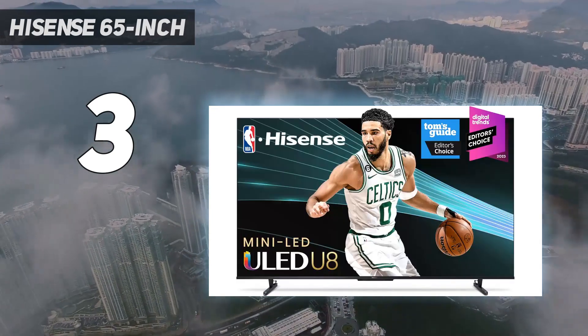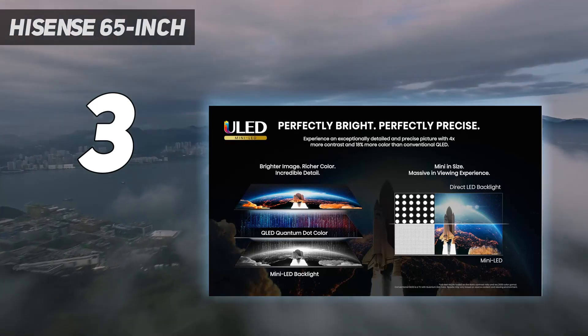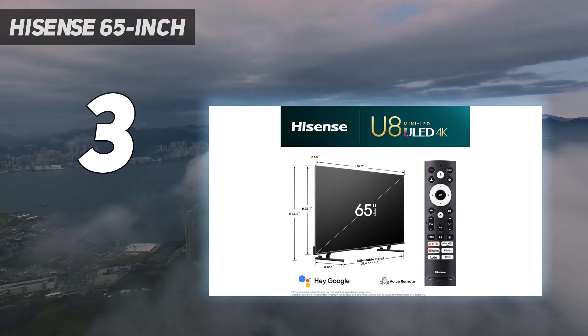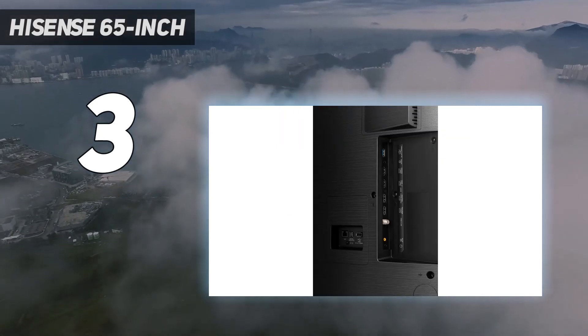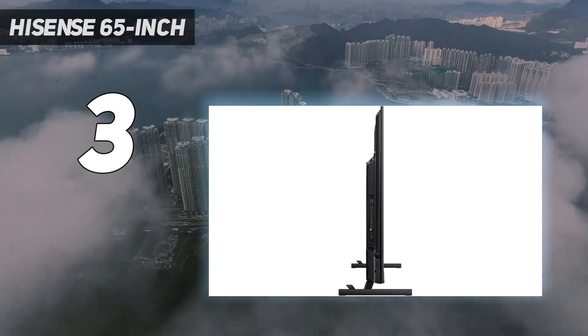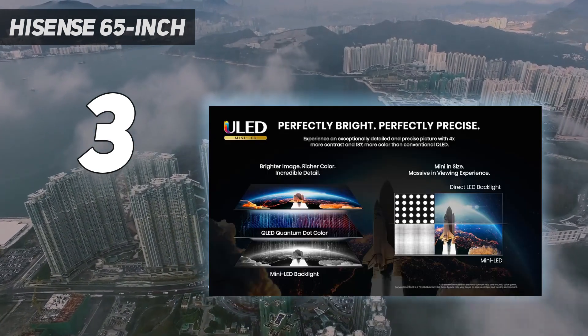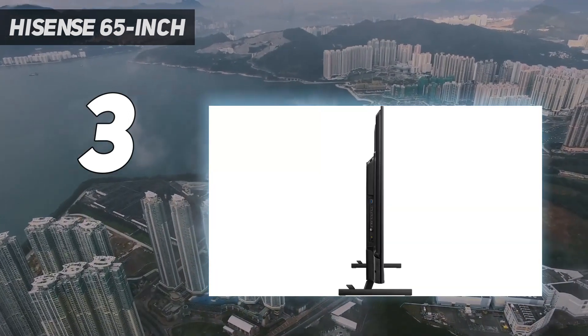The built-in Google Smart Platform is easy enough to use and offers plenty of downloadable apps. It's not quite as powerful a gaming machine as other high-end TVs, but there's enough here to satisfy casual and dedicated gamers alike. It's equipped with two HDMI 2.1 inputs that support 4K-120Hz gaming, or up to 144Hz with VRR, as well as Auto Low Latency Mode, ALLM, and AMD FreeSync Premium Pro.